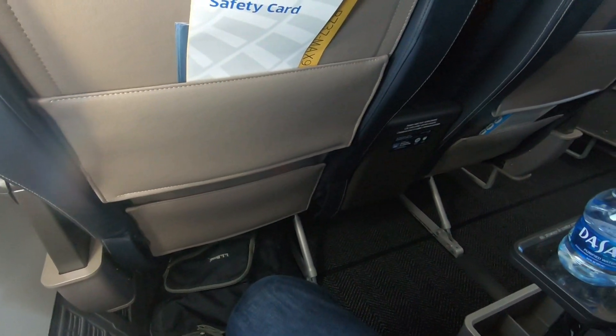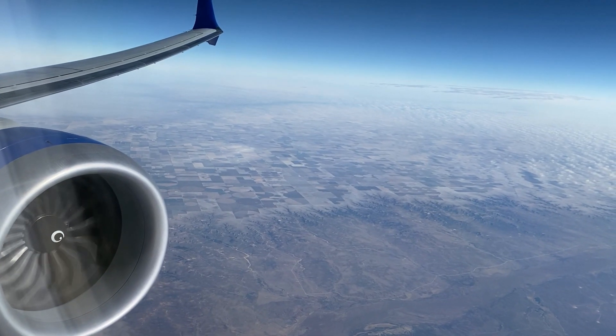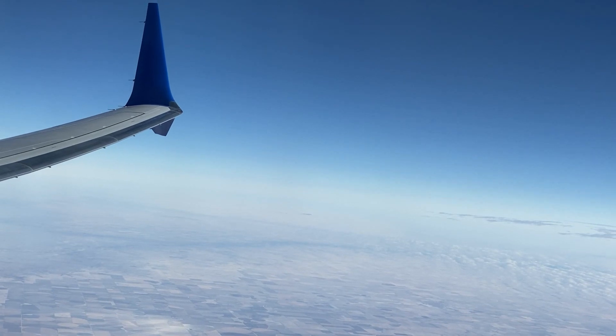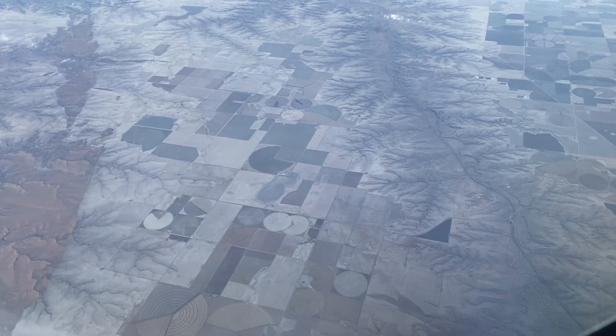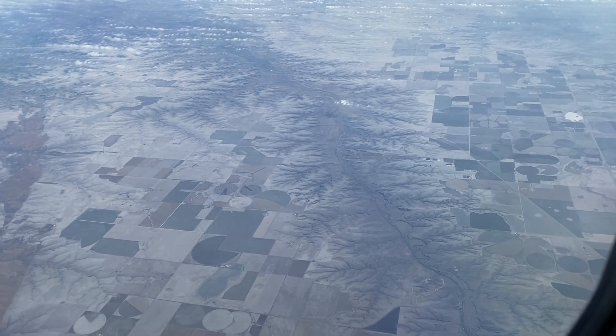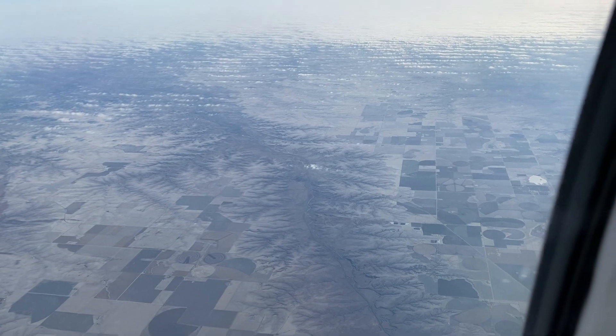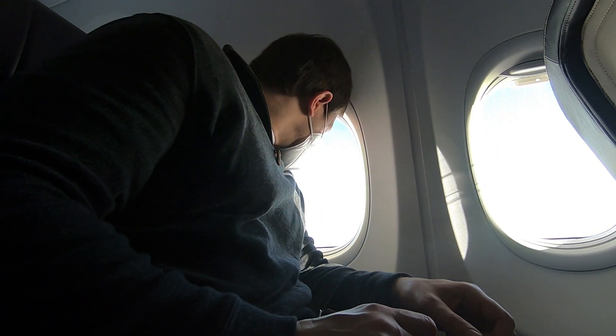So far I've been really impressed with United — not only on this flight, but on others I've taken recently. The staff on the ground and in the air have all been very professional and seem genuinely friendly. United has made a huge effort to improve the customer experience, and it shows. This airline has definitely come a long way from the dark days when they were, well, beating up their own passengers.